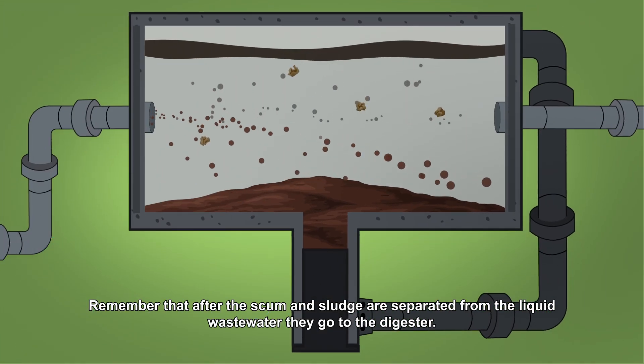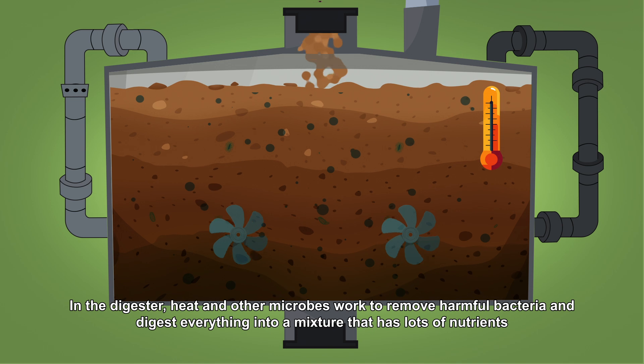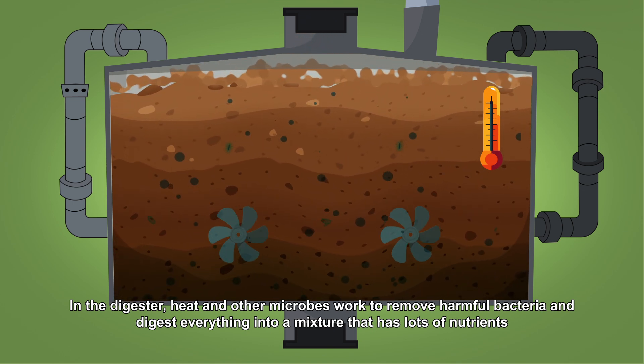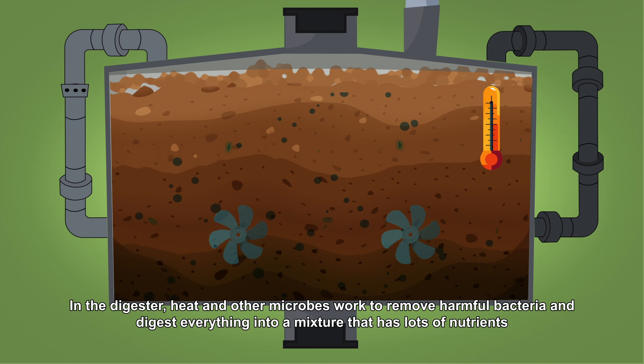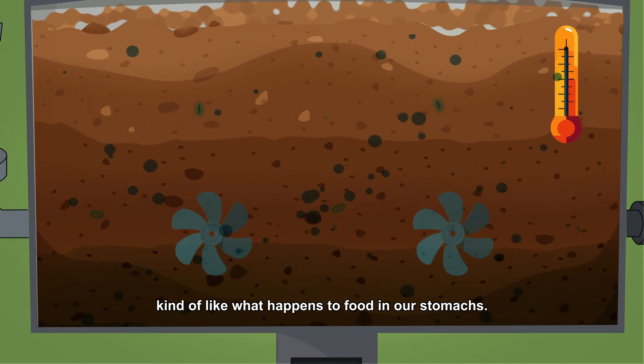Remember that after the scum and sludge are separated from the liquid wastewater, they go to the digester. In the digester, heat and other microbes work to remove harmful bacteria and digest everything into a mixture that has lots of nutrients, kind of like what happens to food in our stomachs.